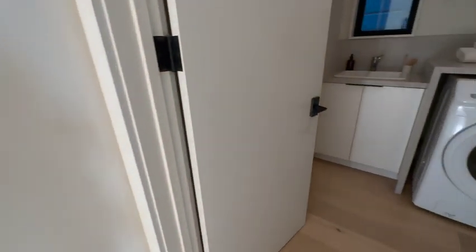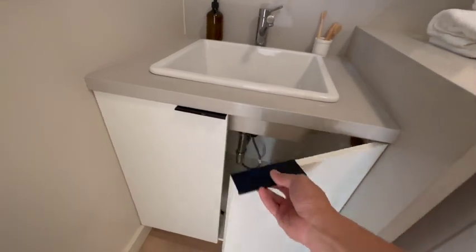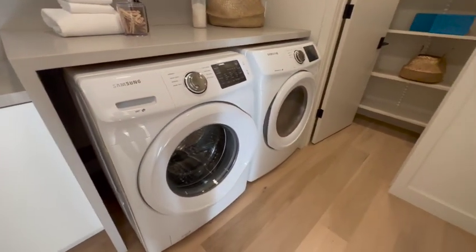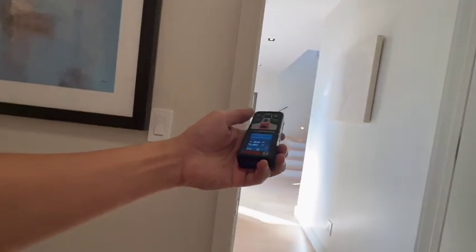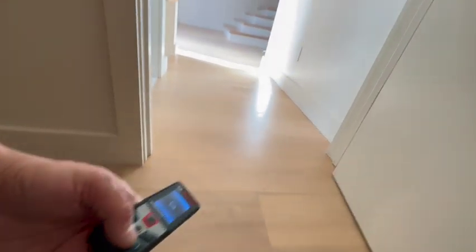And over here you've got laundry. Even the touch of detail here — you've got nice edge profiles. It's always about look, touch and feel. Nice washer dryer here. Little linen closet, storage closet here. And before I forget, the ceiling heights here on this level are eight and a half feet — they're about eight foot seven.